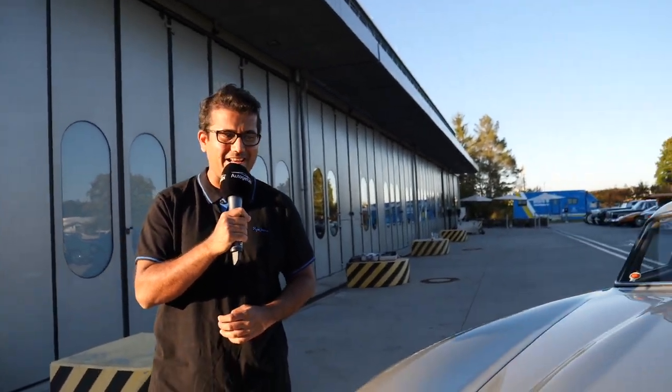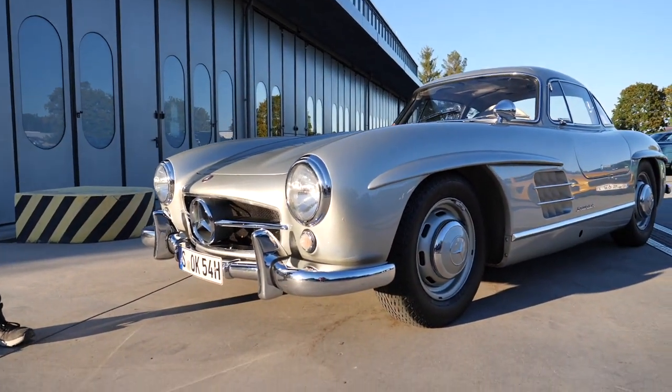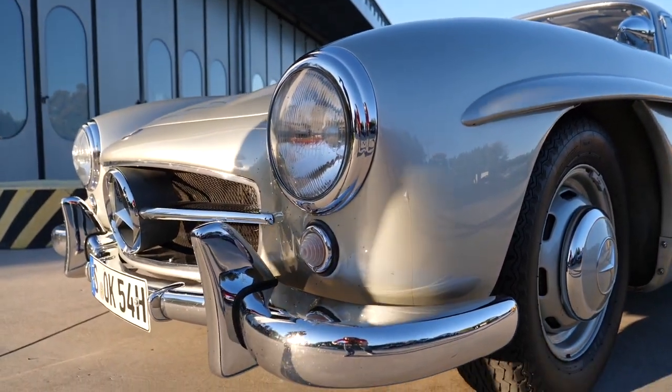Quick history lesson: back in 1952 Mercedes-Benz had a very successful race car, the W194. Max Hoffman, who was Mercedes-Benz's USA distributor, convinced the board to make a road-going version of this car and they agreed. So at the 1954 New York Auto Show they came out with this, the W198, and at that time this was really a supercar. There were other cars like the Lamborghini Miura, but it's debated that this perhaps was the first supercar of all time.